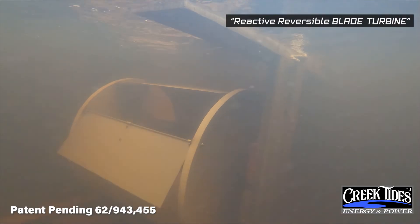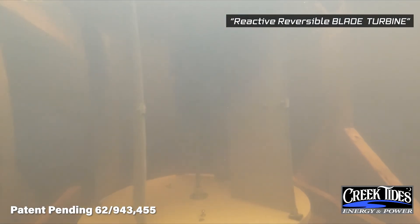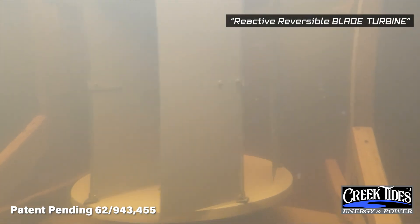This design marks a milestone for turbine development. It works vertically, horizontally, and bi-directionally, making it perfect for tidal applications.